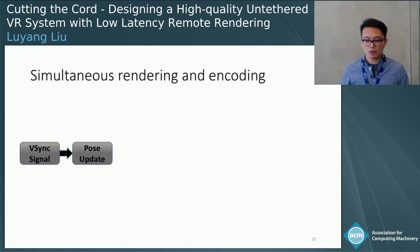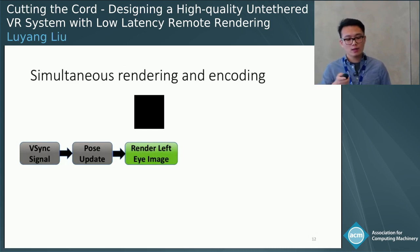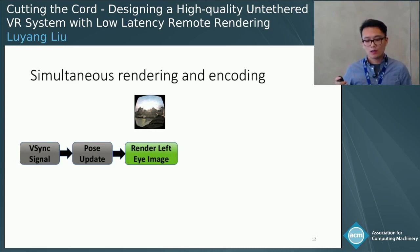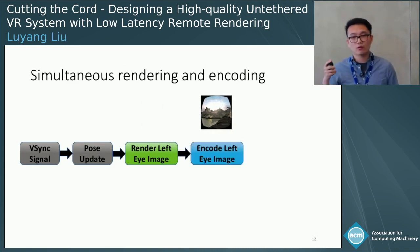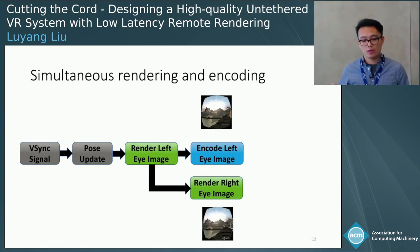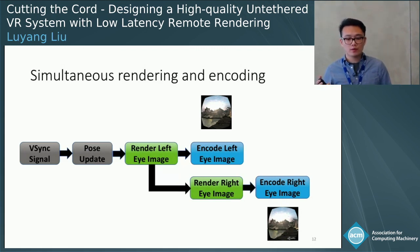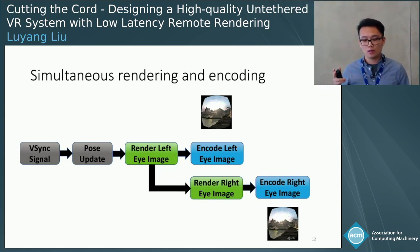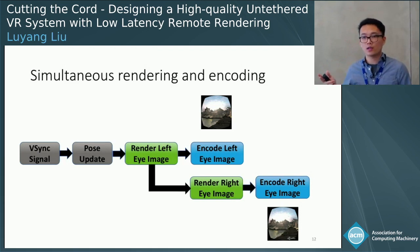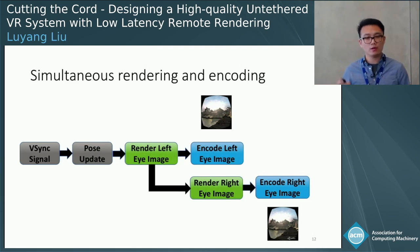Instead of this sequential process, we parallelize it. After the pose is updated, we render the left-eye image onto a smaller render texture, and directly pass this rendered texture to the encoder for encoding. At the same time, the main render thread continues to render the right-eye image, which is then sent to the encoder. Since encoding and rendering use different computation resources, they can run in parallel without affecting each other's performance. With this method, encoding of the left-eye image starts much earlier than in the baseline approach.